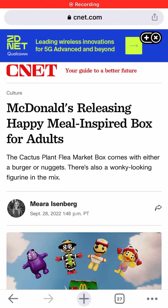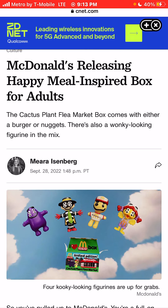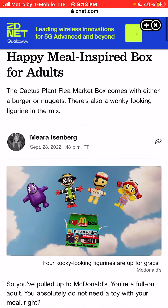I'm Jason, the world is yours, and today we're talking about McDonald's releasing a Happy Meal-inspired box for adults. The Cactus Plant Flea Market box comes with either a Big Mac or McNuggets. There's also a wonky-looking figurine in the mix.